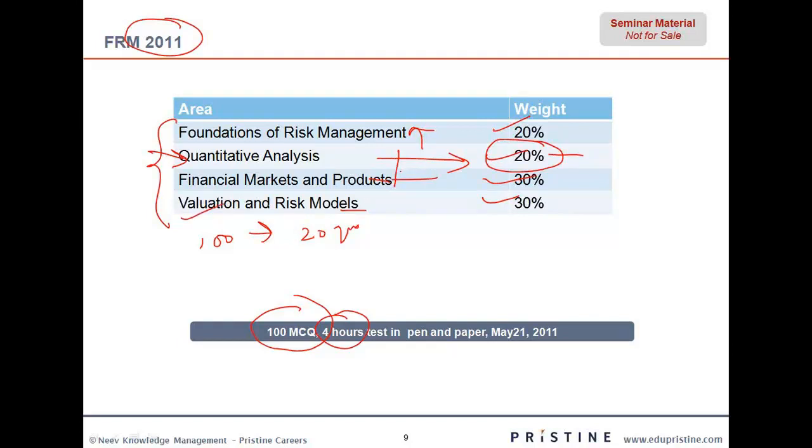So the first thing to be understood is that this 20 percent is quite misleading. Even though in terms of marks you might only find a 20 percent weightage, but in reality quants is going to be the most important topic in part one, apart from financial markets and products. The questions are multiple choice questions and there are no subjective questions.